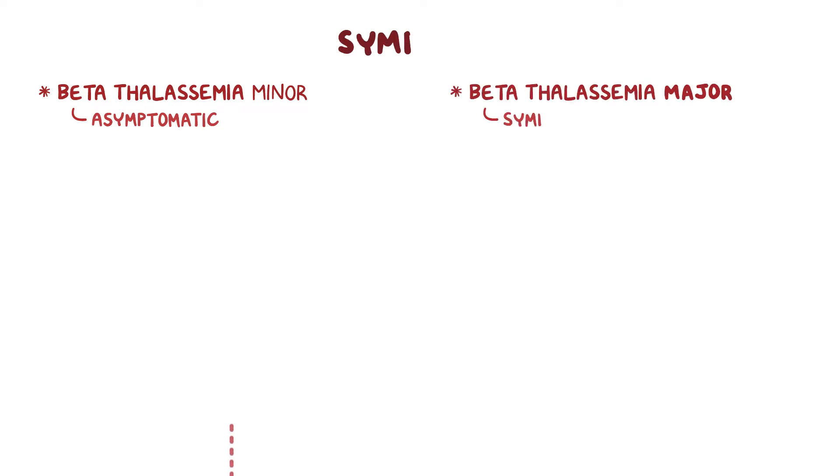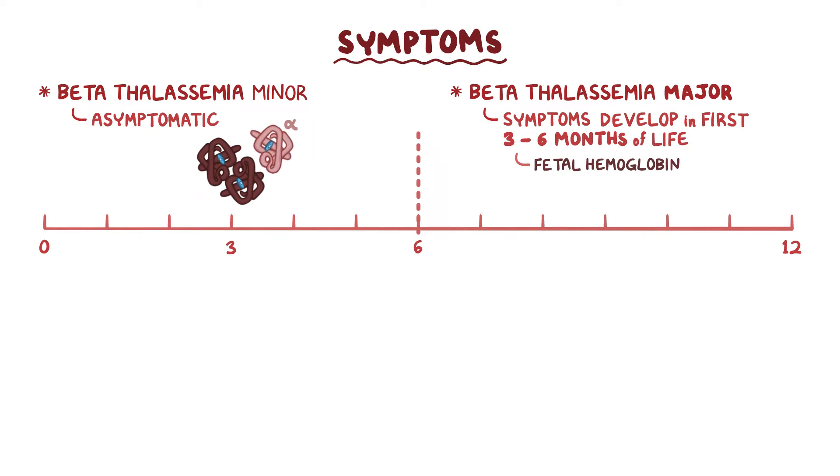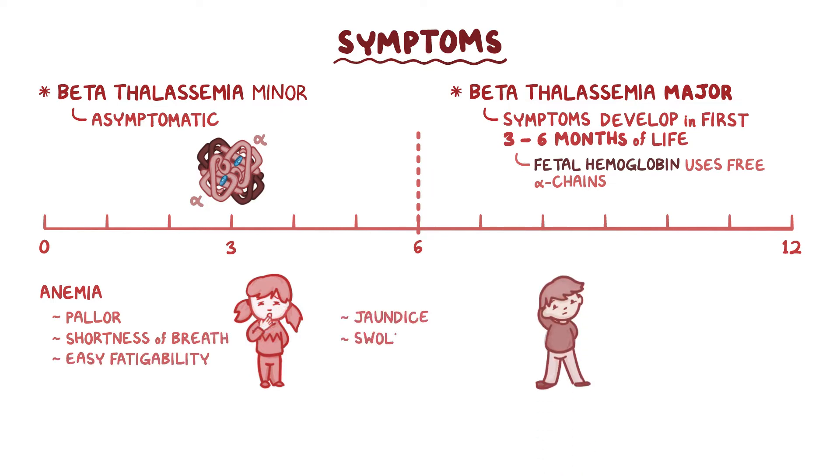Beta-thalassemia minor is usually asymptomatic. On the other hand, with beta-thalassemia major, symptoms do not develop until the first 3–6 months of life, because fetal hemoglobin is still produced during that time and uses up some of the free alpha chains. Common beta-thalassemia major signs and symptoms include pallor, shortness of breath, easy fatigability, jaundice, swollen abdomen due to an enlarged liver and spleen (hepatosplenomegaly), and growth retardation.